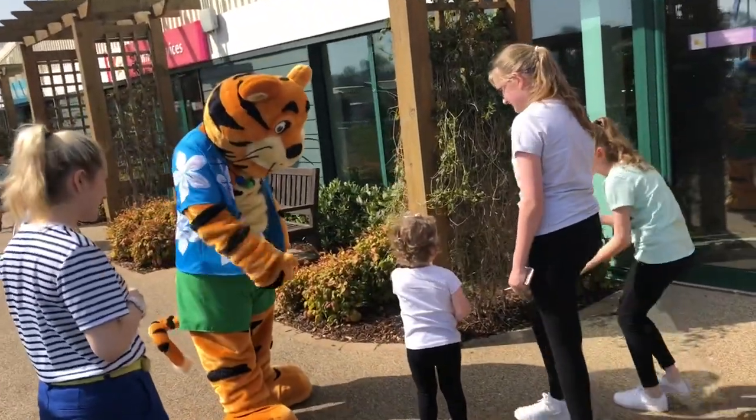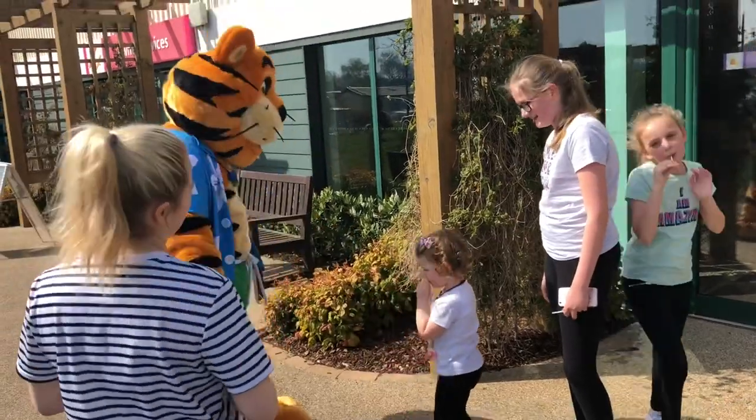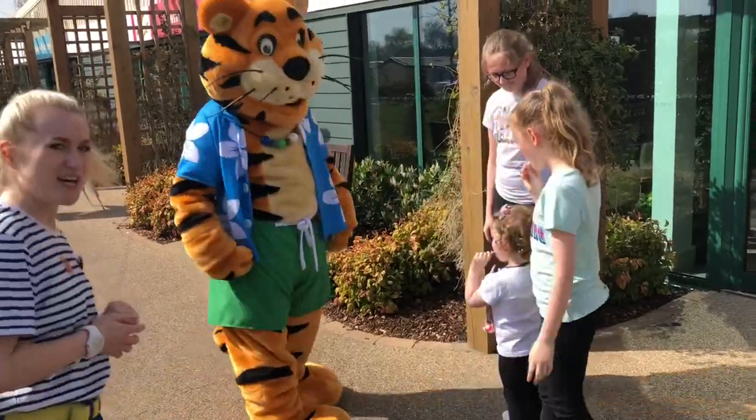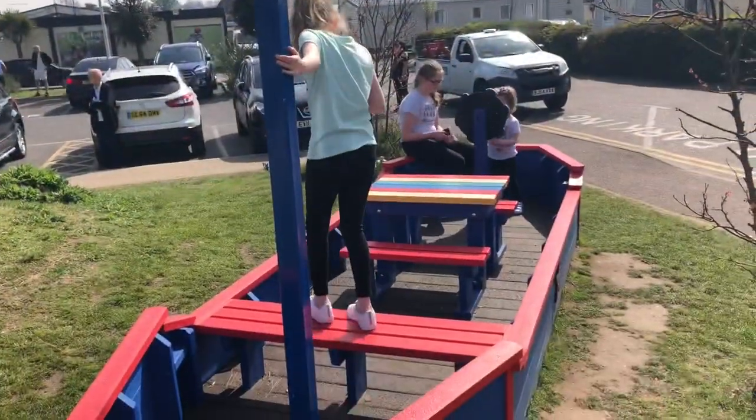High five Lola! Fantastic! High fives from you two - yeah, fantastic! Would you like a picture with him?